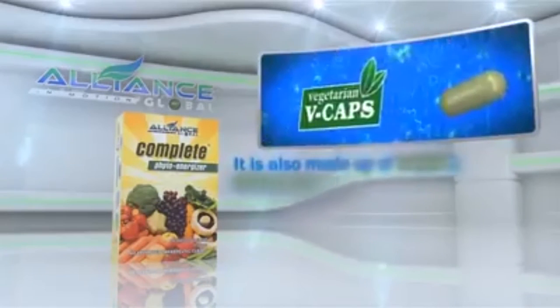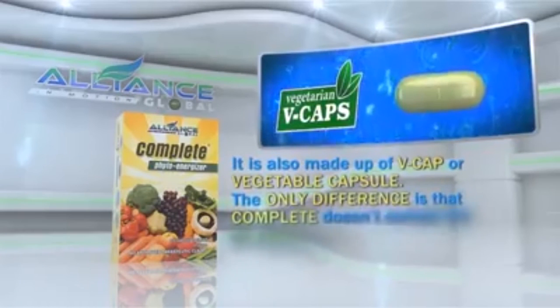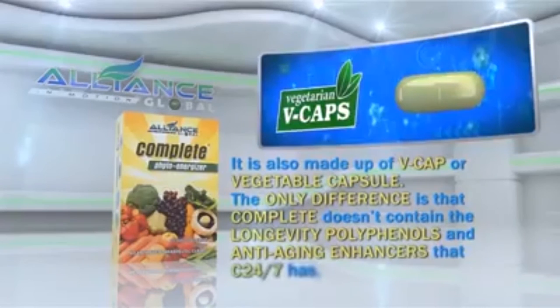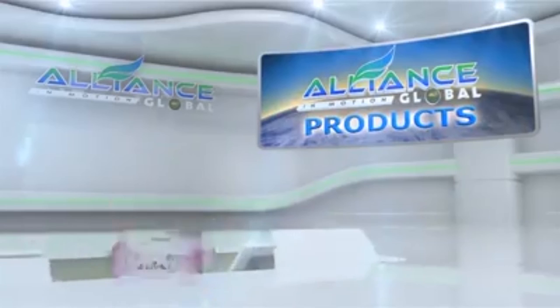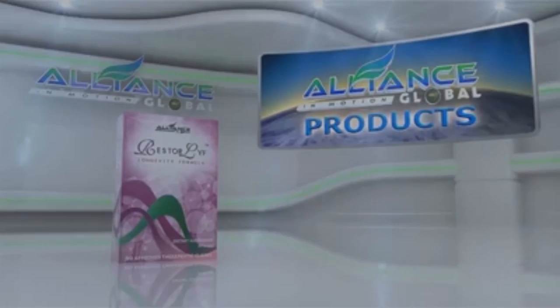It is also made up of VCAP or vegetable capsule. The only difference is that Complete doesn't contain the longevity polyphenols and anti-aging enhancers that C-24-7 has. Another amazing product we have is Restore Life Longevity Formula.